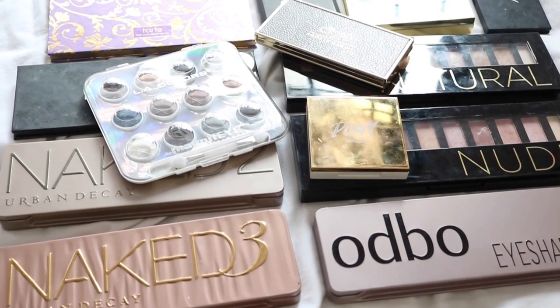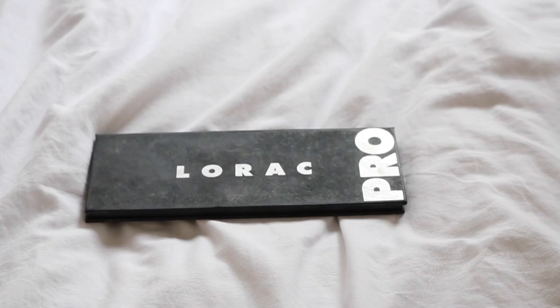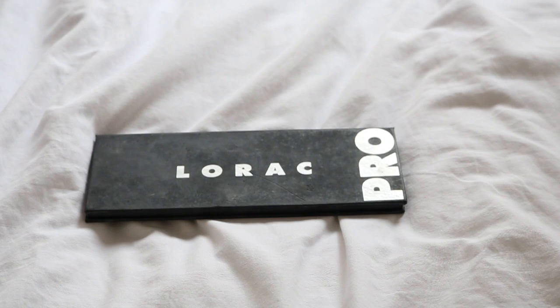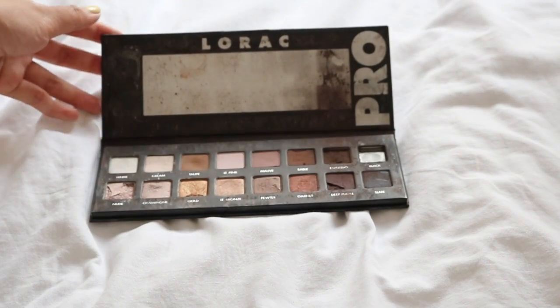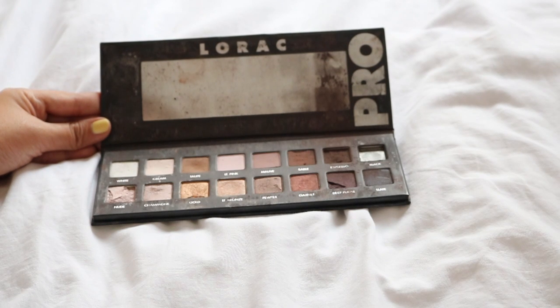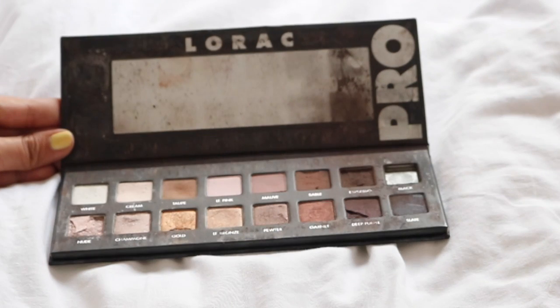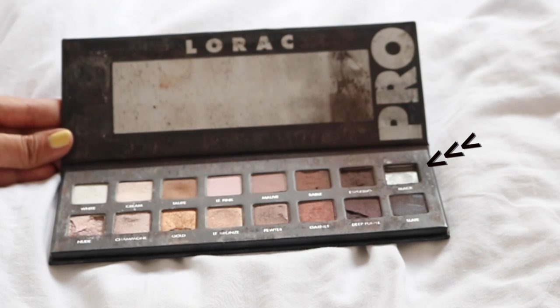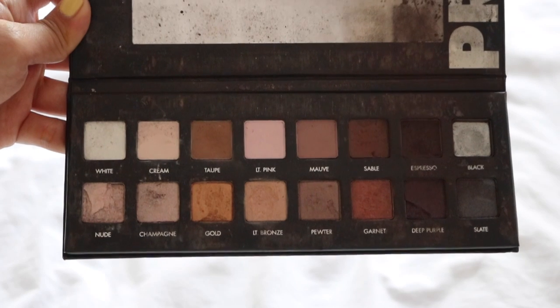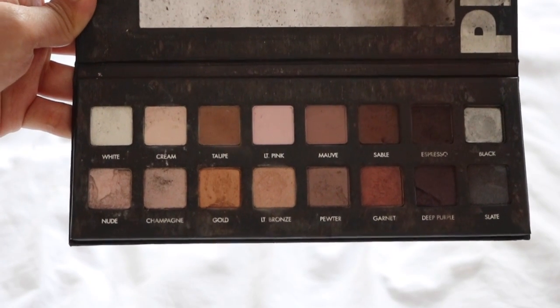So this is my Lorac Pro palette. I got it probably two years ago and ever since I got it, I really love it. If you're looking for an eyeshadow palette to start out with, I highly recommend the Lorac Pro palette because there are a lot of basic eyeshadow colors that you will definitely use. As you guys can see, my palette was kind of destroyed — the mirror broke a little bit and the black was completely destroyed.